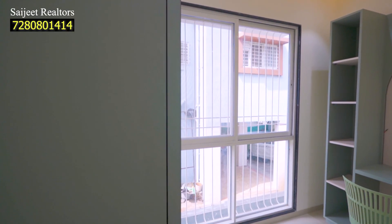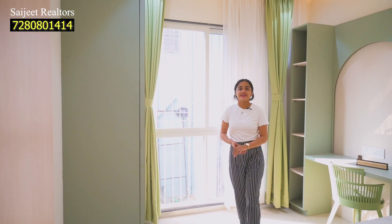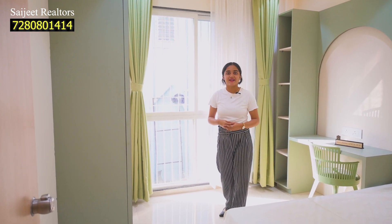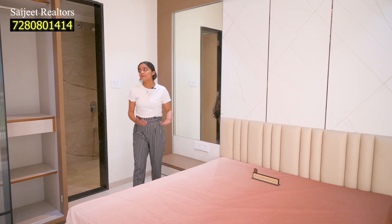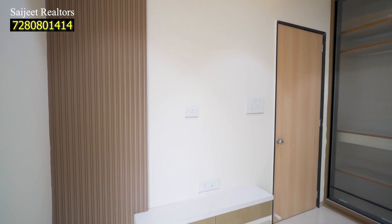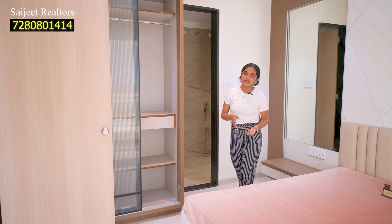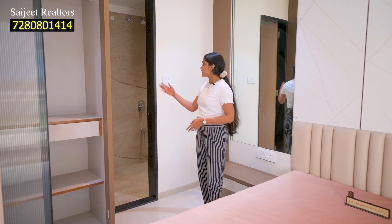Here is your master bedroom with a king size bed. You can use your wardrobe, lamp, and wardrobe on either side. Here is your LED TV. You can also make a bookshelf or display other artifacts. This master bedroom will be attached to your washroom.